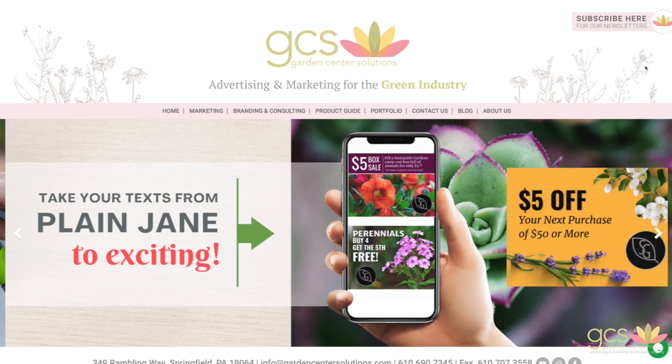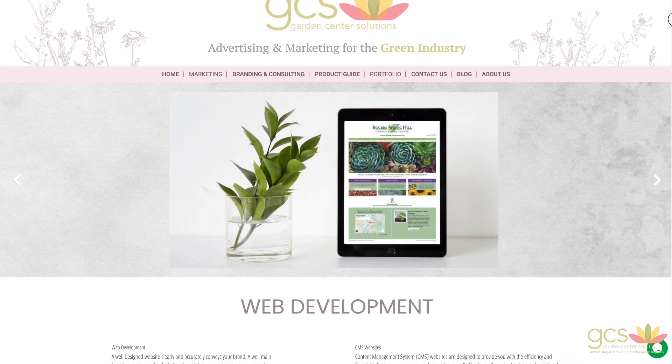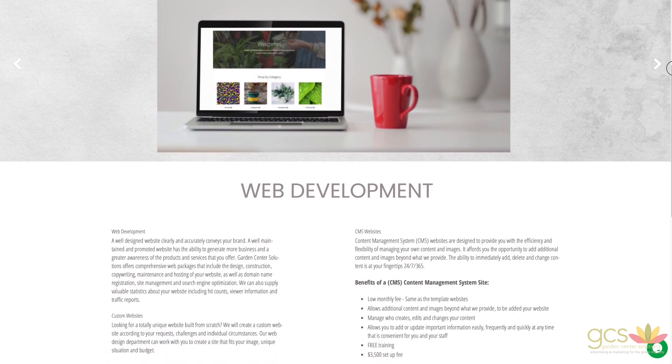Garden Center Solutions is proud to offer two website packages designed to relieve you of your marketing stress. These plans allow you to choose the best fit for both your independent garden center and your budget.